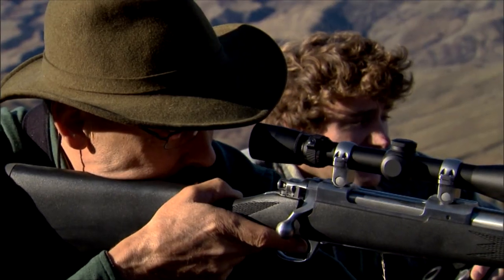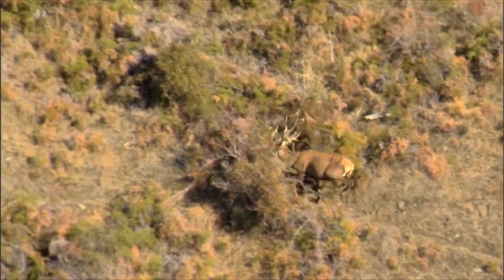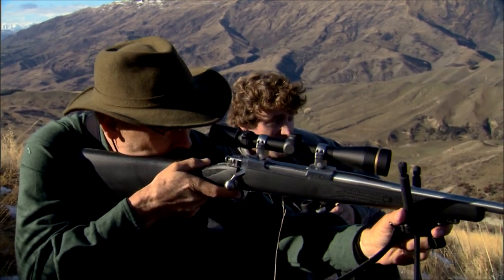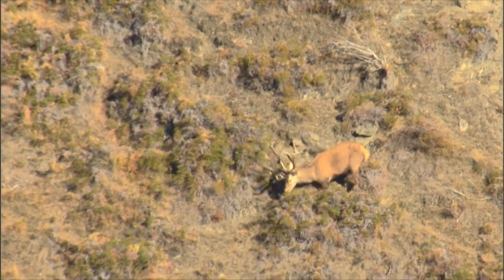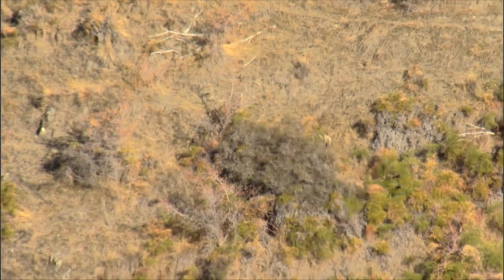There he is — stop. Take him there. Take him? Yep, take him. Well that's a great shot. You've hit him in the shoulder. You better get another one into him though — he's still moving. Alright here we go. He's down. Look at that. Good. What a shot — two good shots. Pretty tough animal.